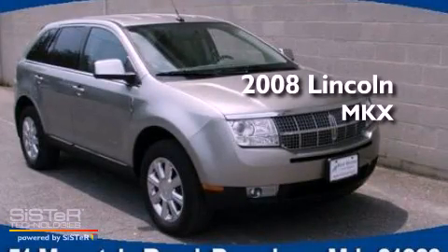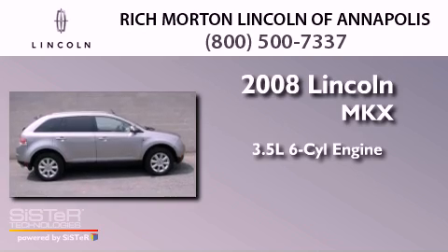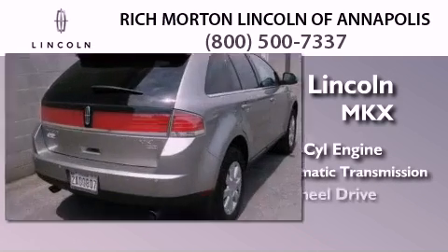This is a 2008 Lincoln MKX. It has a 3.5-liter six-cylinder engine, a six-speed automatic transmission, and all-wheel drive.